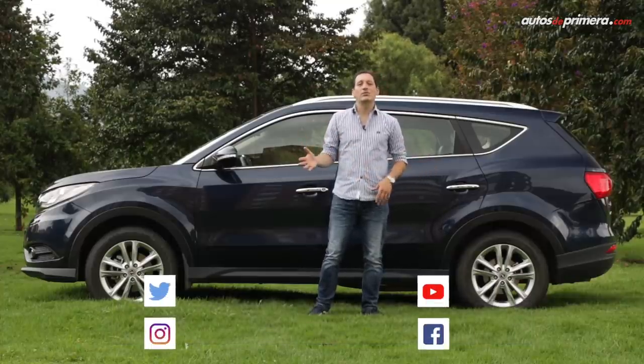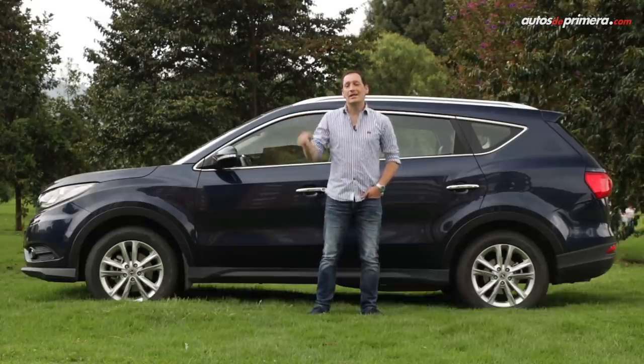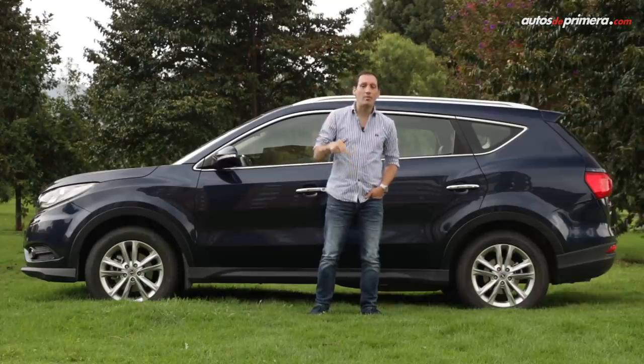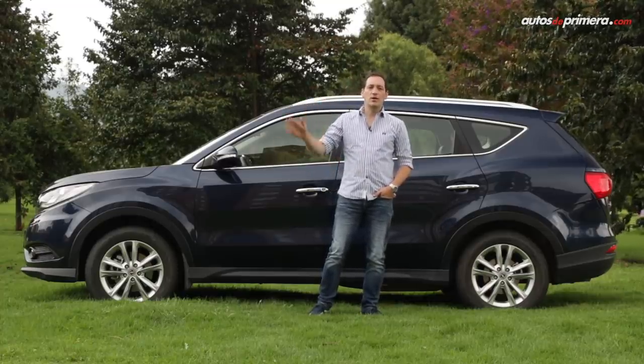We invite you to visit autosdeprimera.com to stay up to date with all the latest news and launches in the industry. Follow us on social media at @autosdeprimera on Twitter, Instagram, and Facebook. If you enjoyed this video, don't forget to like it, share it, and most importantly, subscribe to our YouTube channel. See you in the next video.